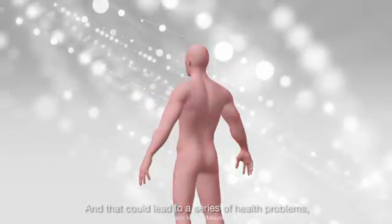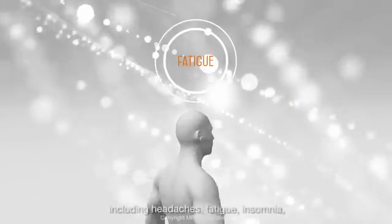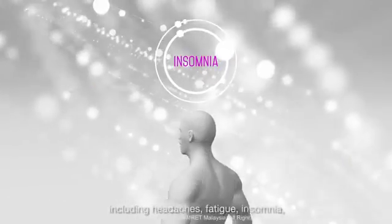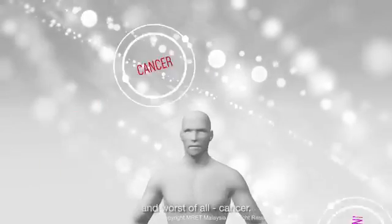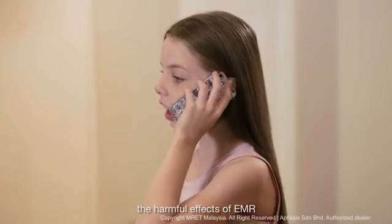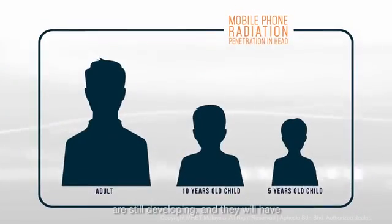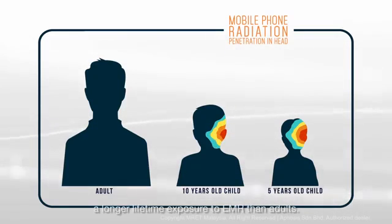That could lead to a series of health problems including headaches, fatigue, insomnia, and worst of all, cancer. Children are especially vulnerable to the harmful effects of EMR, because their brain and nervous system are still developing, and they will have a longer lifetime exposure to EMR than adults.